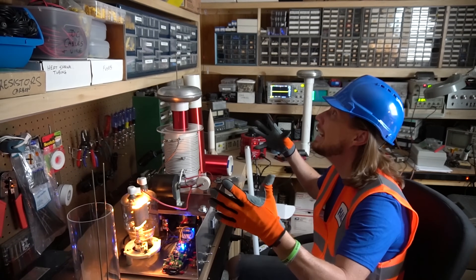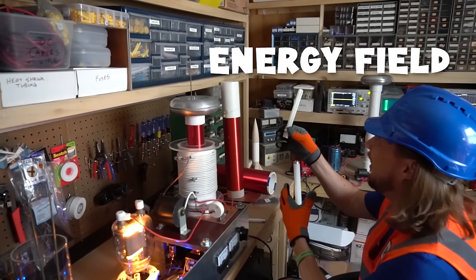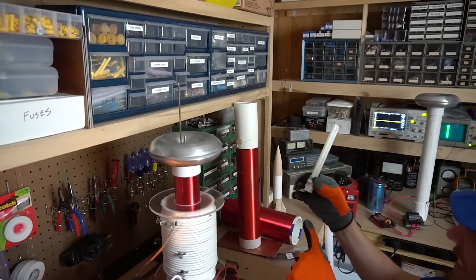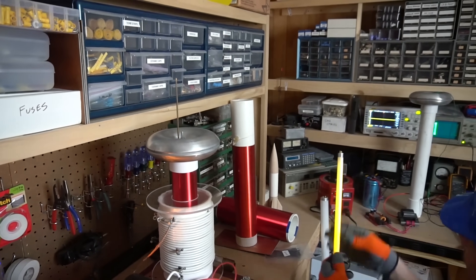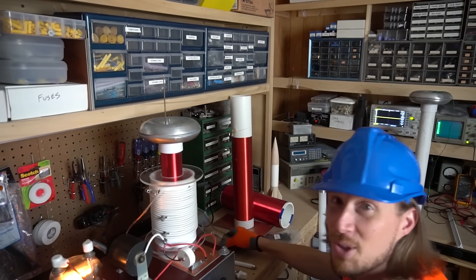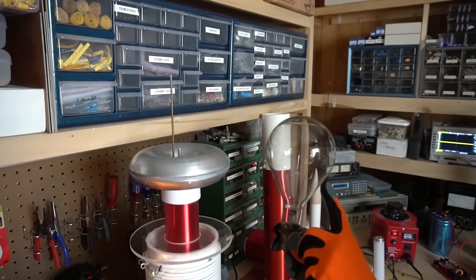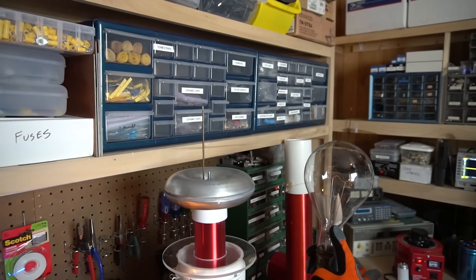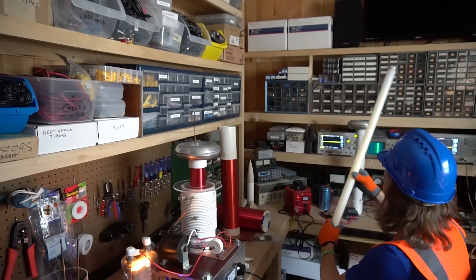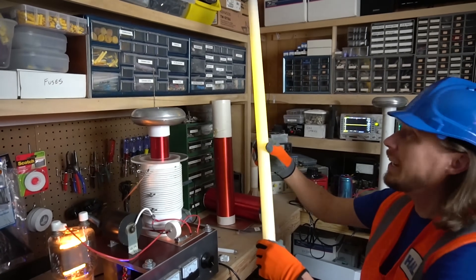It's creating an energy field. So you know what we can do? We can put light bulbs up to it and it creates light in the light bulbs — how cool is that! Let's try another one — this one's a bit longer. Can you see it? It's making it glow in there. That's totally awesome! And this one's a really long one — look at it making light.